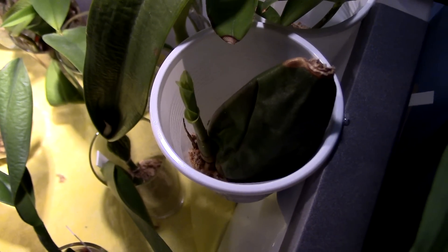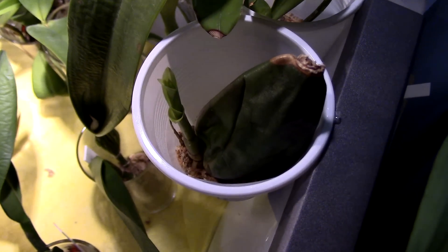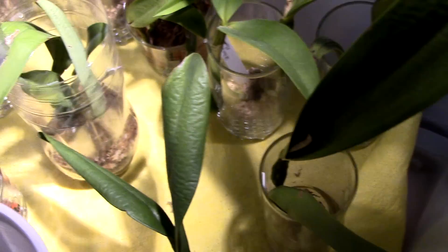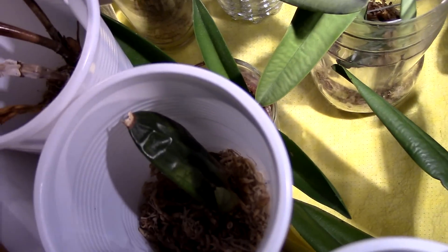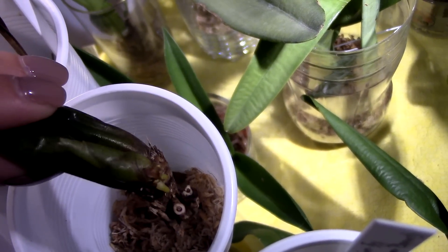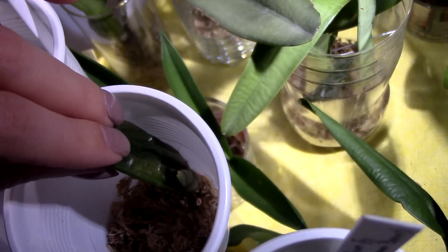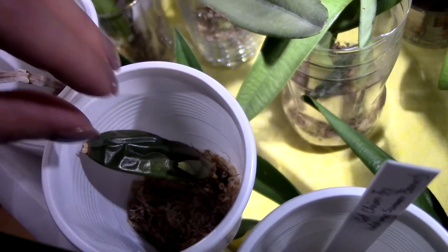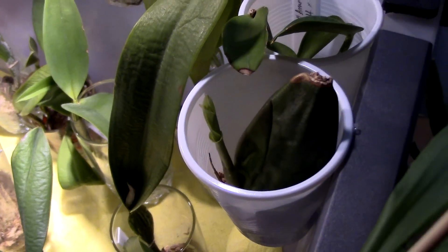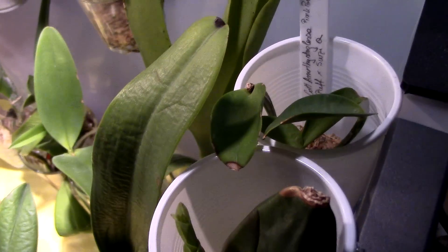Here we have the Lycastia aromatica back bulb. You can see the growth is really maturing and it has quite a lot of roots inside the media, so I don't want to disturb it. I also have another back bulb — this one I can disturb — it has tiny little roots sprouting and she's doing nicely. I might just pot these guys together to have a bigger orchid inside the same pot.